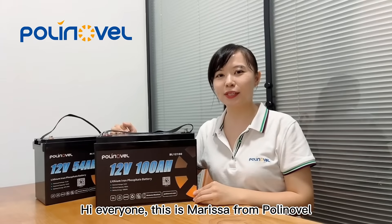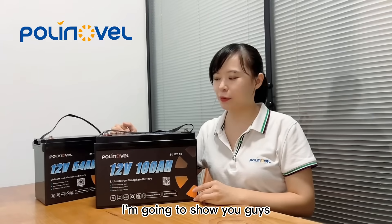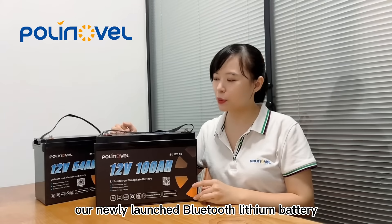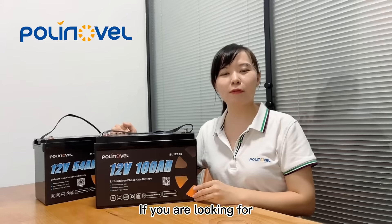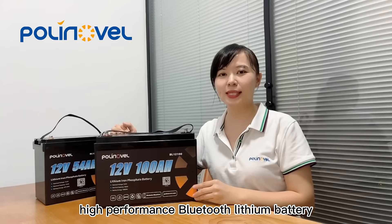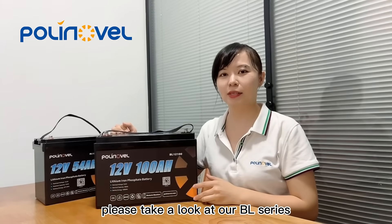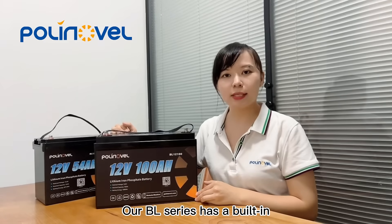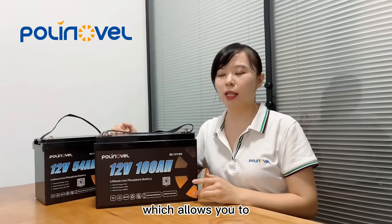Hi everyone, this is Marissa from Polynovo. In this video I'm going to show you our newly launched Bluetooth lithium battery, the BL series. If you are looking for a high performance Bluetooth lithium battery, please take a look at our BL series. Our BL series has a built-in BMS with Bluetooth function, which allows you to